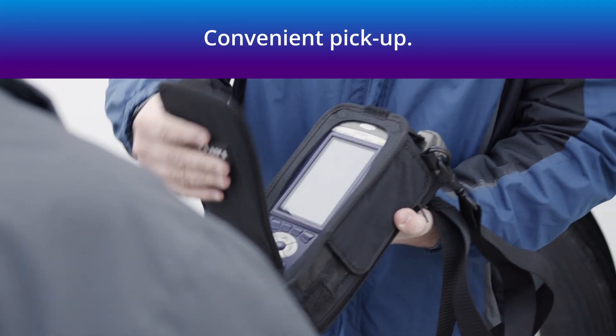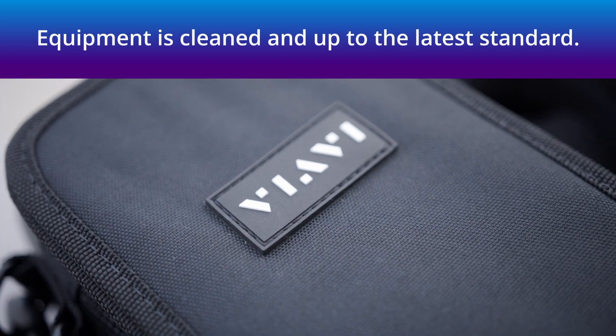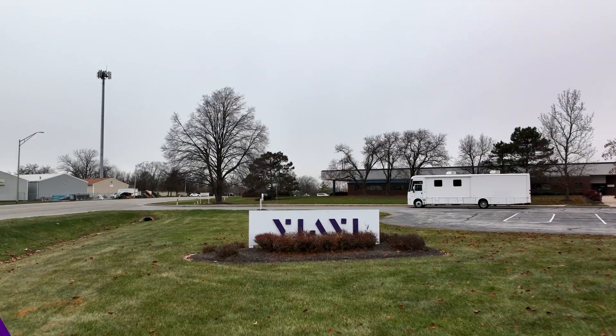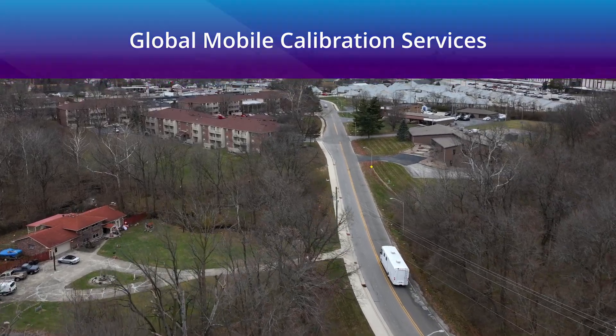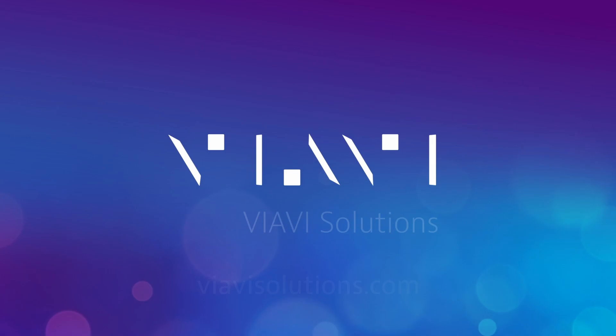It's always returned to you cleaned and charged, ready to tackle any project. And if you have a VIAVI care plan, you'll receive a new bag and battery. VIAVI's mobile calibration services performs maintenance on over 15,000 instruments globally each year. Learn more at viavisolutions.com.